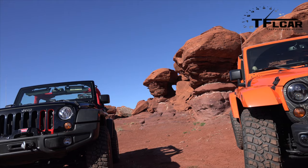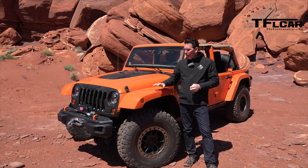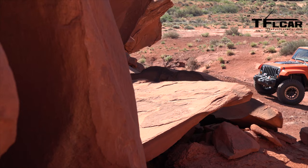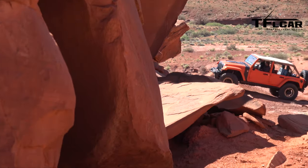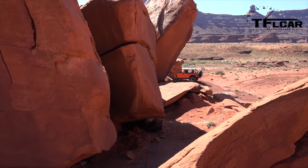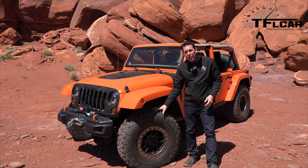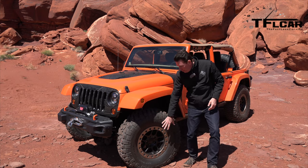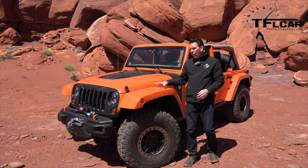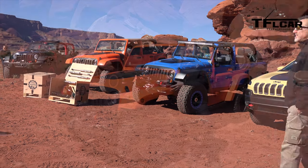You see a lot of fenders in the aftermarket that raise the fenders up to allow for a larger tire. These happen to be 37-inch tires on here. It has a Jeep Performance wheel that we've developed, a beadlock wheel as well. What we wanted to do with the fenders is retain the factory look of the Wrangler fender.